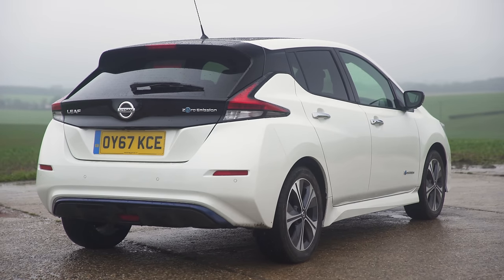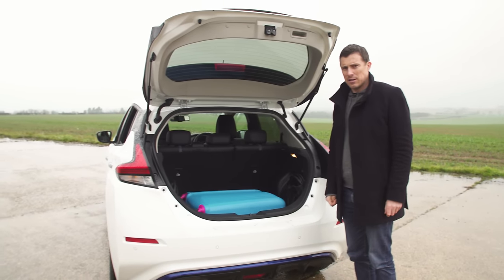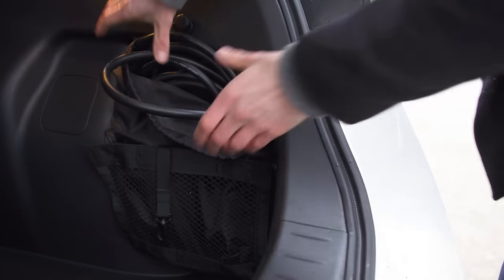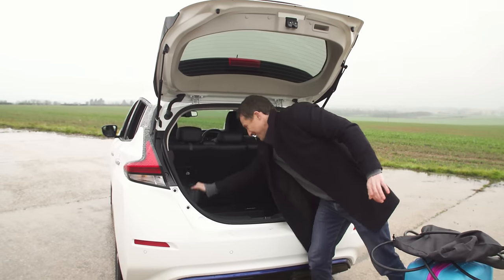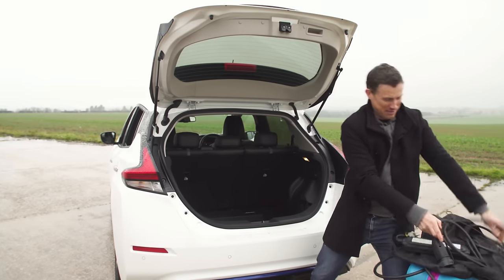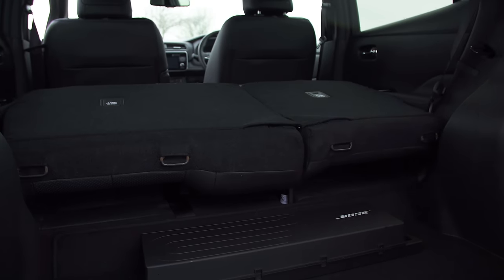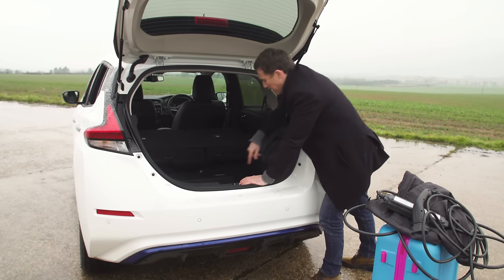Now let's move on to the boot. The actual space is 30% bigger than a Golf's - in fact it's really quite large but functionality isn't especially great. There is a bit of a lift to get stuff over, which is annoying. There are also bags here for your charging cables - they're like slippery eels trying to get them back in the bag, they're a right nightmare. And if you fold the seats down there's a huge ridge to lift stuff over if you want to put things at the front of the car, and if you've got the Bose sound system that takes up some of the space as well.